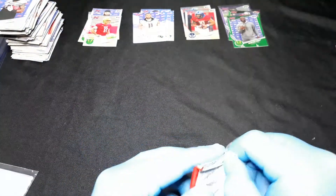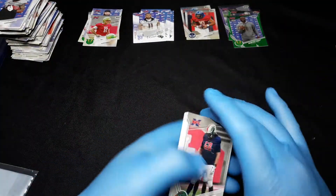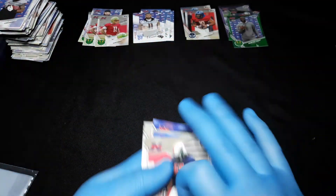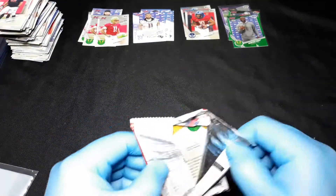Sorry — like I said, I'm just kind of flying through these, which I typically don't do for other products. You watch some videos and the guy is just flying through looking for the hits. I'm doing that for XFL because, to be honest, I'm not sure who really cares.